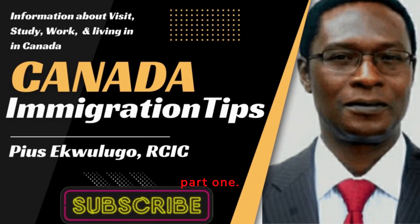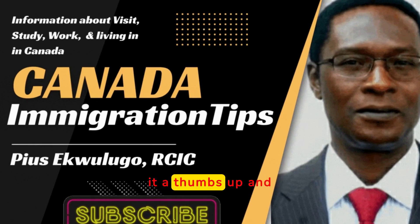This is the end of part one. We will continue in part two of the same video. If you have any questions or concerns, you can contact IRCC or consult with Chugo Immigration Services for professional assistance. If you found this video helpful, please give it a thumbs up and subscribe to our channel for more updates on Canadian immigration. If you have any questions, leave them in the comments below. We will see you in part two. Thanks for watching.